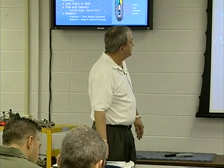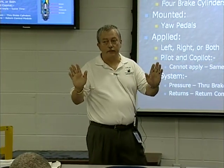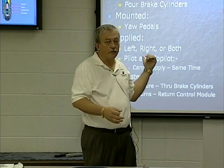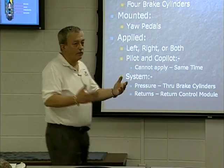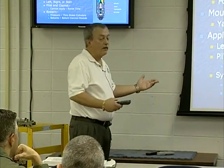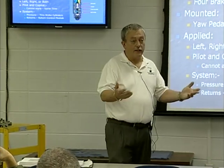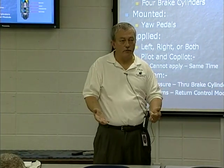Our master cylinders — we've got four brake master cylinders, one under each pedal, just like a master cylinder in a car. The difference is your car has brake fluid; we have hydraulic fluid. We've got disc brake pads mounted on the yaw pedals — you can apply them from the left or right side. Pilot and co-pilot cannot effectively apply at the same time. This is the only part on the CH-47 where pilot authority takes place — if the co-pilot's not braking hard enough and the pilot pushes his pedals, the co-pilot's pedals will pop back up.